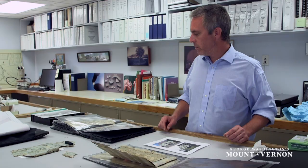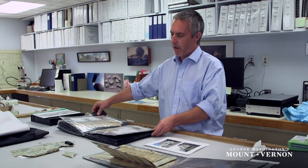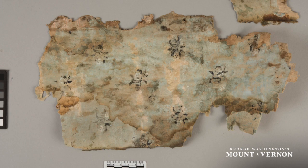We worked together with one of the guys that reproduces historic wallpaper, and you'll see a pattern here that was made for the Davenport House in Savannah, Georgia. We have also found a pattern on some of the oldest parts of the building.